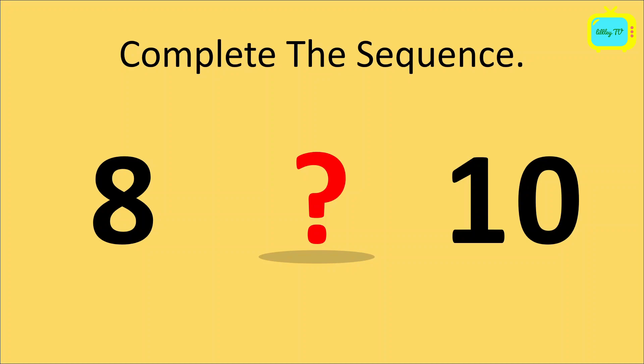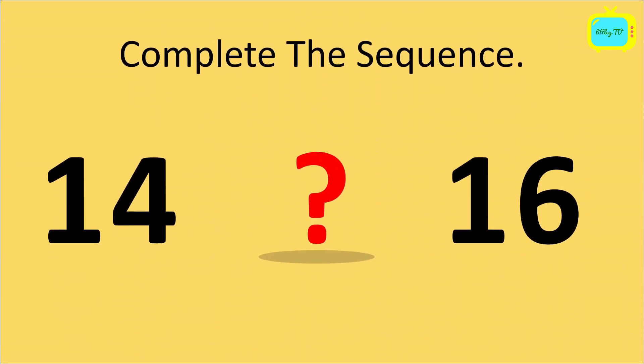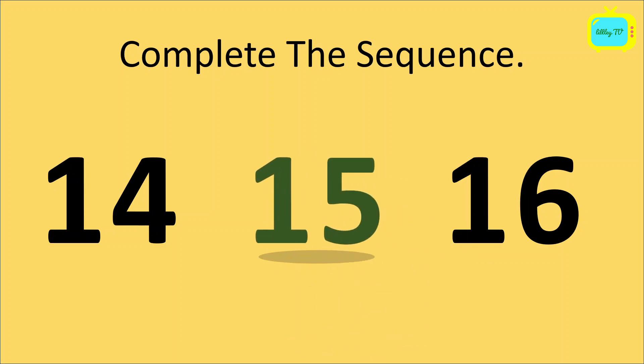So again, 8, question mark, 10. Yes, 9 will come here. So our sequence is 8, 9, 10. Again, we have to complete the sequence. 14, question mark, 16. So which number will come here? Yes, it's 15. So the sequence is 14, 15, 16.